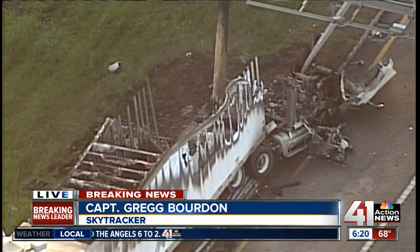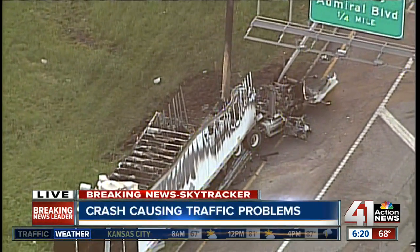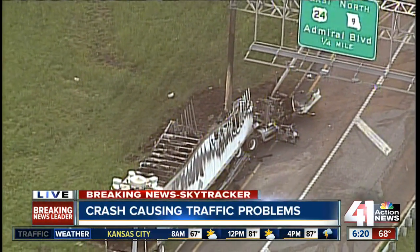This is definitely affecting traffic in the downtown area. This is eastbound on the south side of the downtown loop — it would be the ramp that would take you to the northbound side.